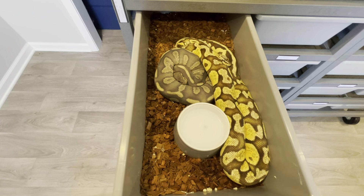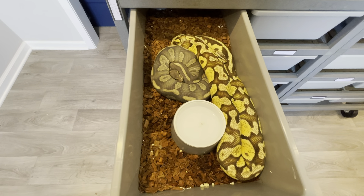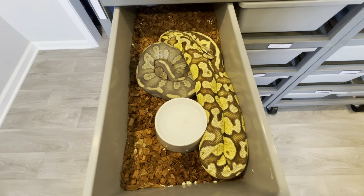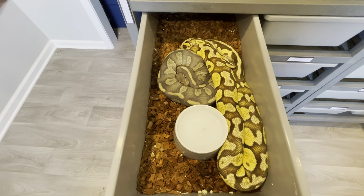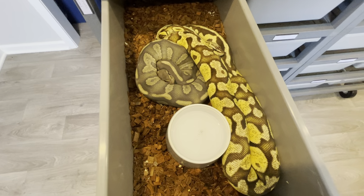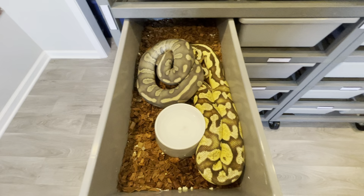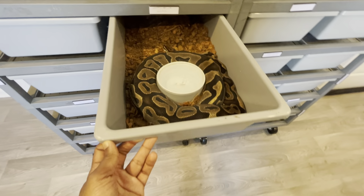This pairing — or I should say pairing attempt — is a super chocolate hypo het desert ghost to a firefly het desert ghost. She's definitely been showing signs that she wants to lock and has even been laying on the male. I'm not sure what's going on with him. He's a proven breeder and I've gotten two clutches from him, so I'm not sure why he's being so shy and not showing any courting behavior. One female he has locked with multiple times, however, is this girl.